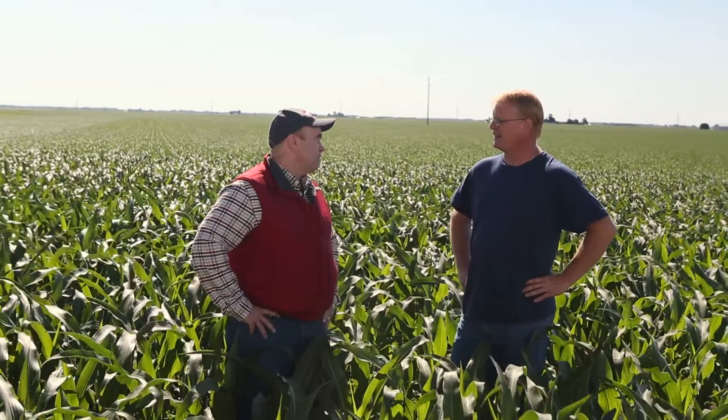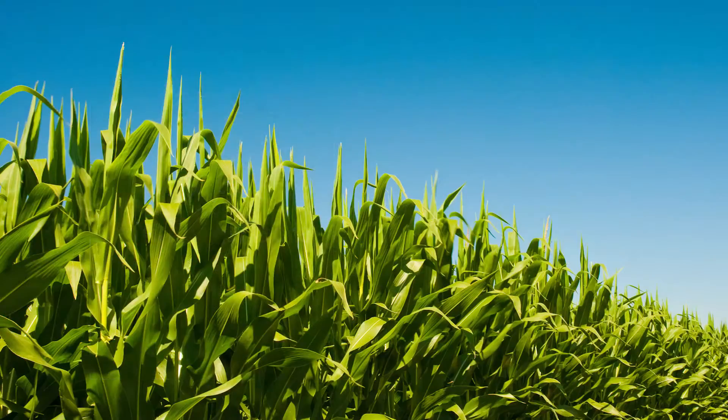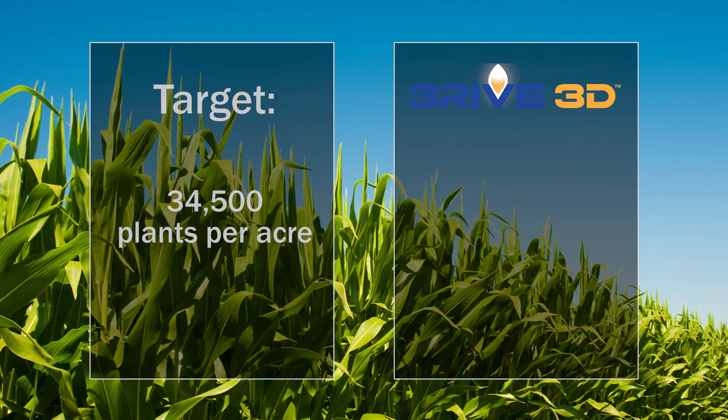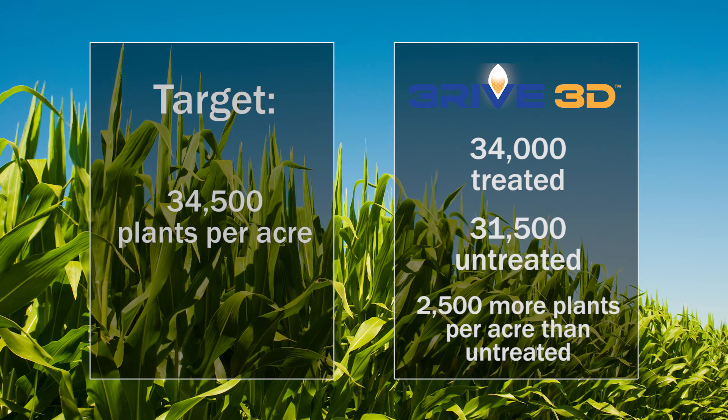How has the Thrive 3D system impacted your corn stand establishment? Well, this year we did some stand counts in one of our corn-on-corn fields. Our goal was to have 34,500 plants. The treated acres were 34,000 and the untreated acres were 31,500. Is that one of the reasons you decided to go ahead and use the system in your soybeans this year? Yeah, we're going to try it on soybeans this year to see if it helps with our yield on beans, and we did test in four or five different fields.